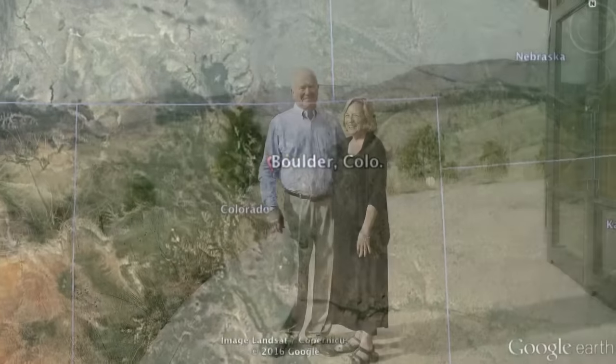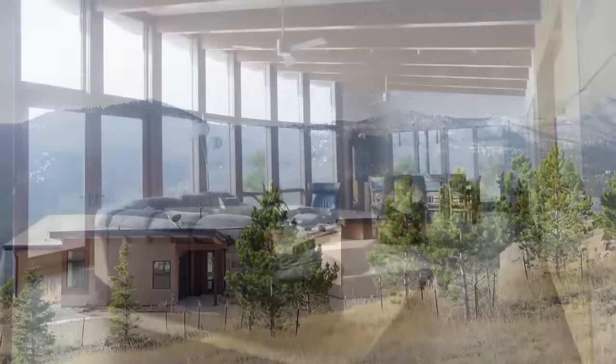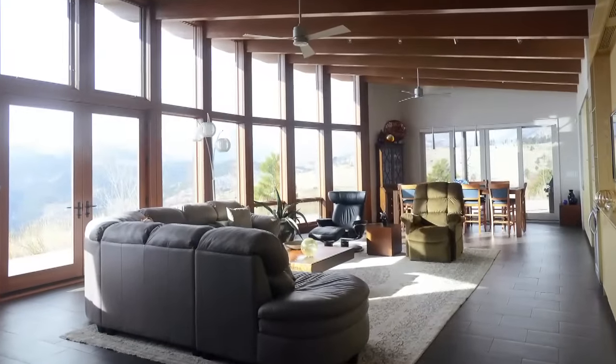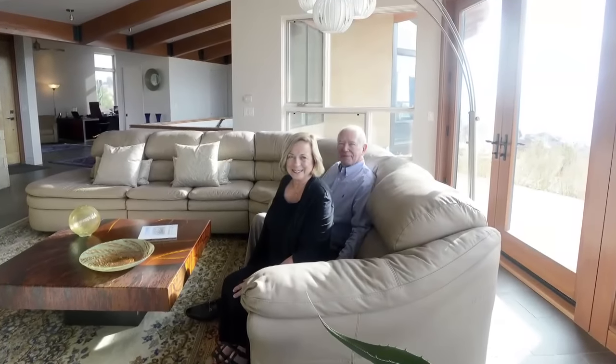In Boulder, Colorado, Lynn and John Staz had only minutes to evacuate the home they'd lived in for almost 30 years during the Four Mile Canyon wildfire of September 2010. The new house they built two years later, which cost about $1 million, has floor-to-ceiling glass and patios to take advantage of the expansive views that resulted after the fire wiped out the trees.